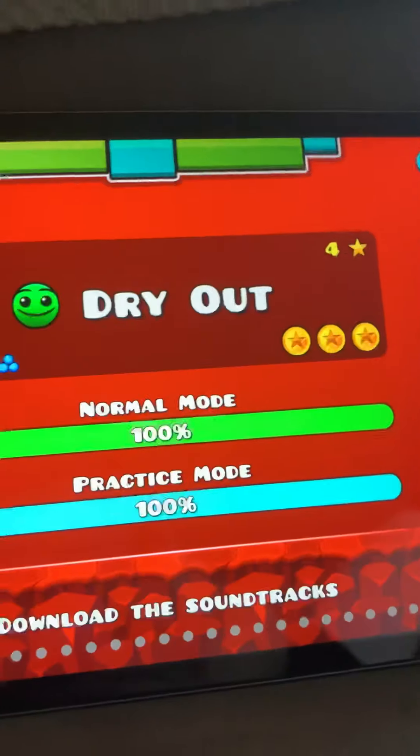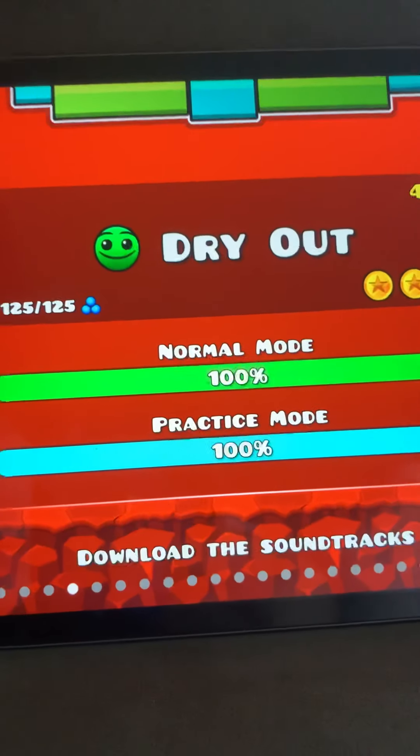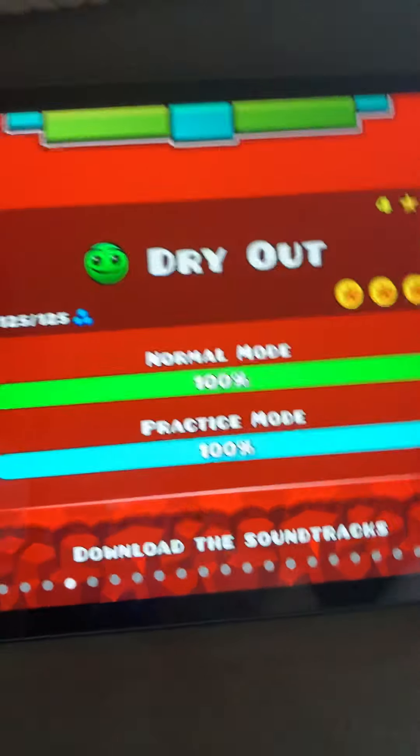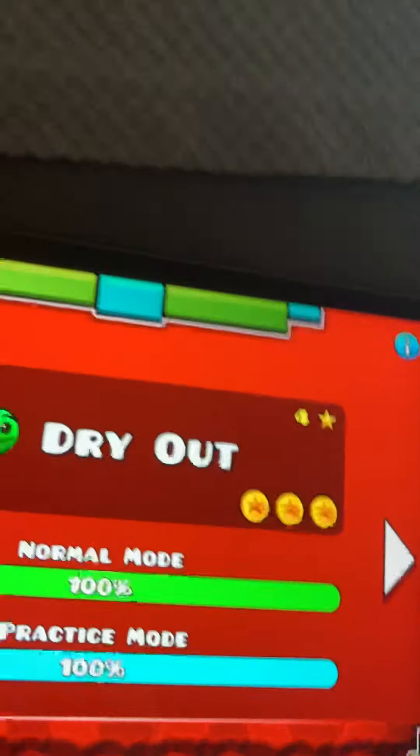Dry Out is when they first introduced being upside down fully. It's pretty cool and it's four stars.